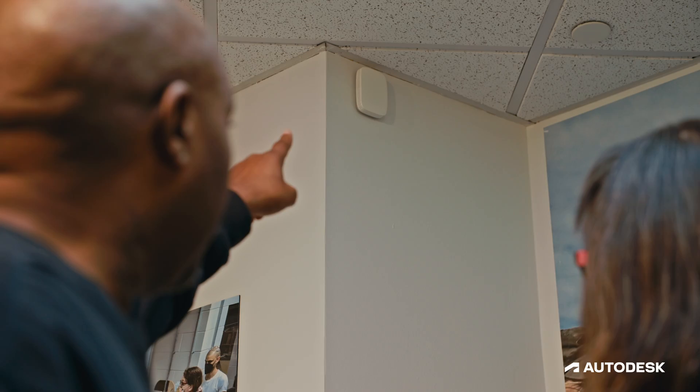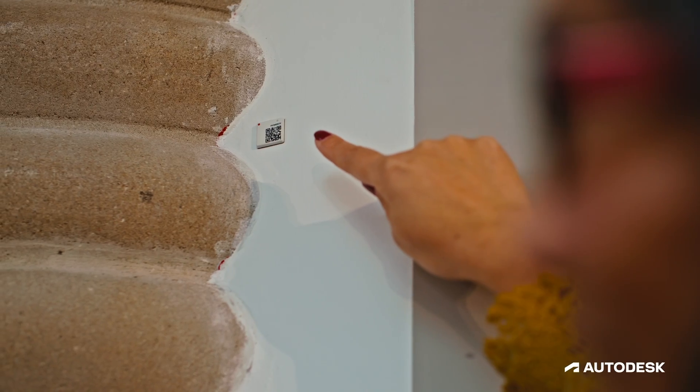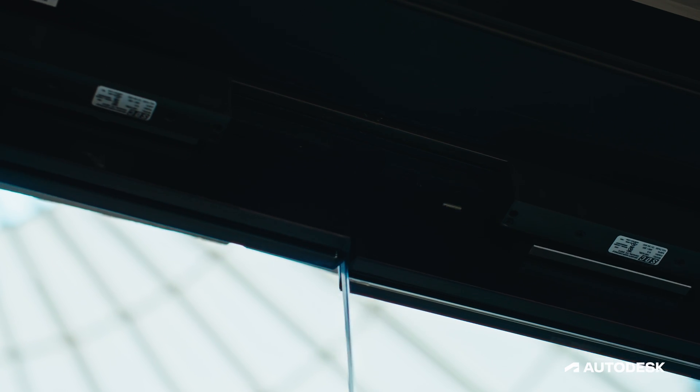Preventative maintenance is the number one most important aspect of my job as the facilities operation manager. We have a system in place to track and monitor temperature and humidity. We have sensors in place for water leaks, because the last thing we want is for an exhibit or an artifact to be compromised because of inefficiencies in our systems.